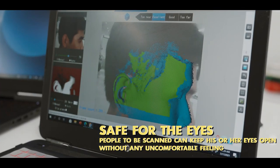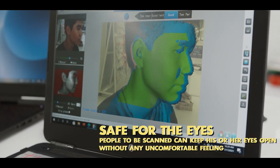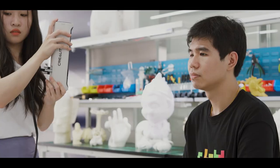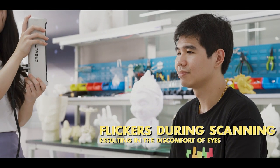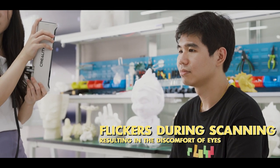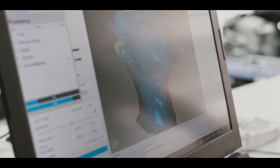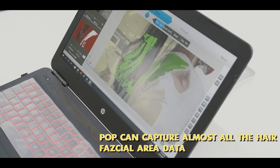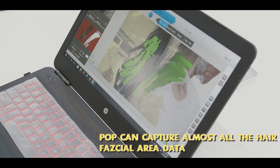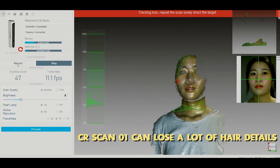The POP uses infrared light technology, which is safe for the eyes — people being scanned can keep their eyes open without any discomfort. However, the CR-SCAN01 utilizes white light that flickers during scanning, resulting in eye discomfort. In addition, the POP can capture almost all hair and facial area data, though the CR-SCAN01 can lose a lot of hair details.